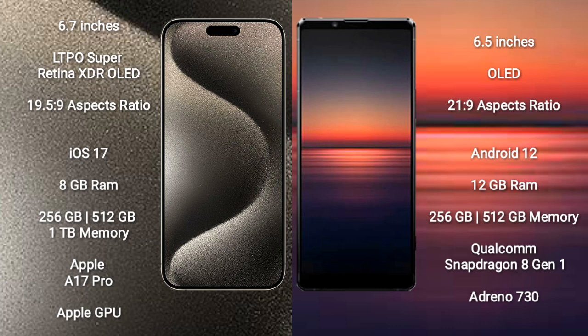iPhone 15 Pro Max runs on the iOS 17 operating system. Sony Xperia 1 Mark 4 runs on the Android 12 operating system.